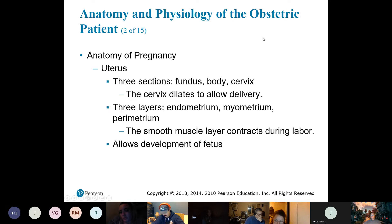Usually about two weeks after the last menstrual cycle is when a woman is the most fertile. As far as layers — just like we have with the heart muscle — we have the endometrium, the myometrium, and the perimetrium. With the heart, we have the endocardium, myocardium, and pericardium — same prefixes.